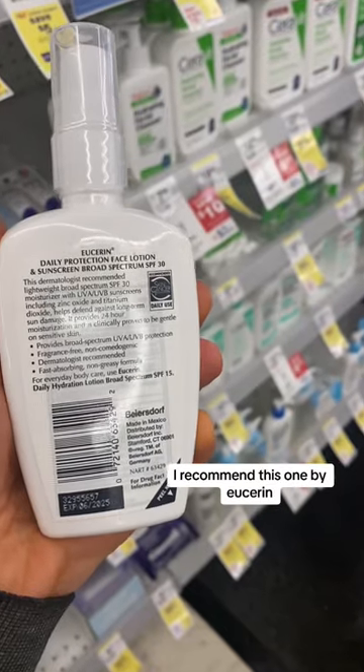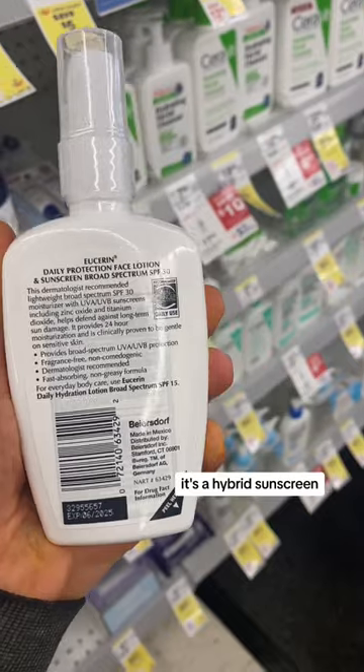The best sunscreen is the one you're actually going to wear, and if it aggravates your eczema, it's not a good one for you. I recommend this one by Eucerin. It's a hybrid sunscreen, minimal cast-free.